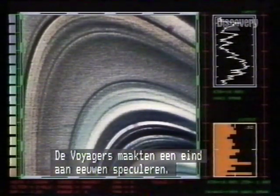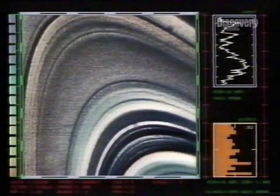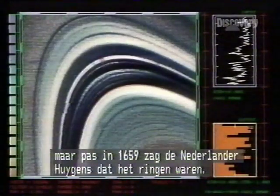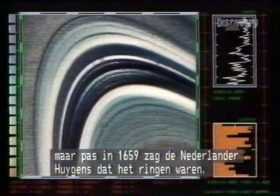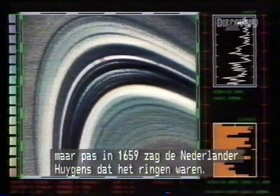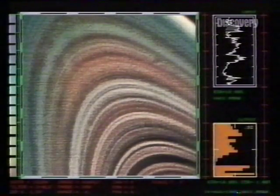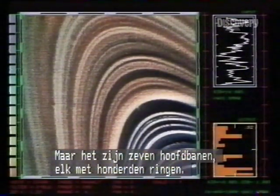Voyager's pictures ended centuries of speculation. Galileo had spotted something in 1610, but the rings weren't identified as such until 1659 by the Dutch astronomer Huygens. Until Voyager, it was still believed there were no more than six or seven rings. In fact, there are seven main bands, each comprising hundreds of rings.